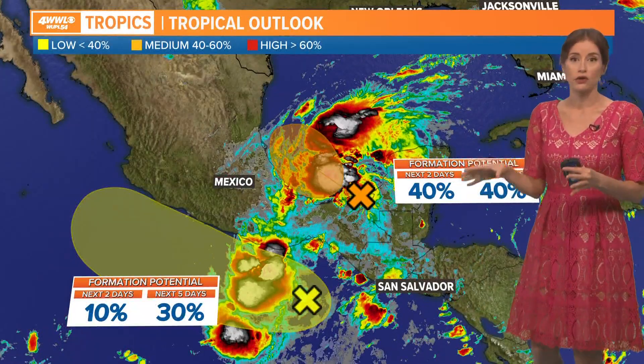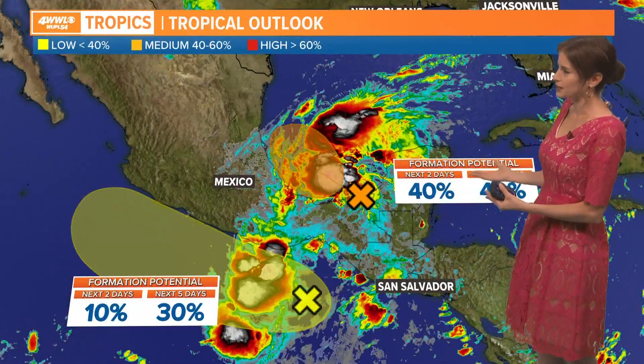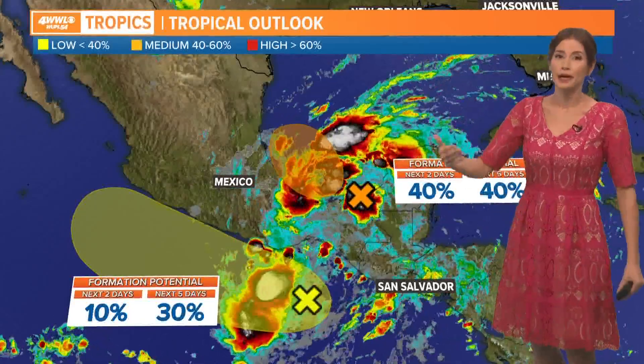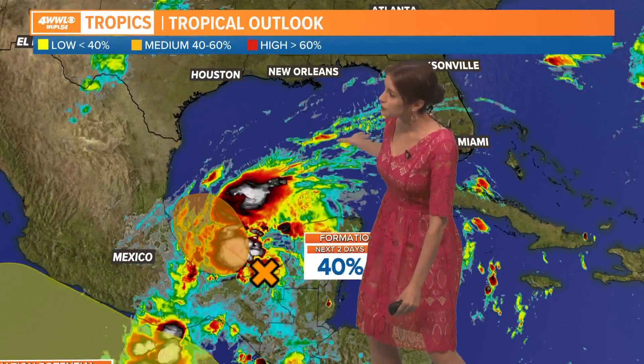Now this is not a threat for us along the Gulf Coast even if it were to develop. Models aren't very aggressive with moving this into an organized system, and even if it did, we have a huge cold front coming soon that's going to push all this moisture down. But interestingly, you can see this plume of moisture associated with it on satellite imagery.